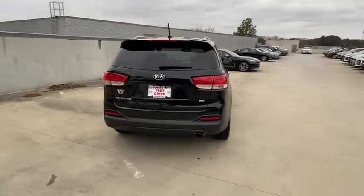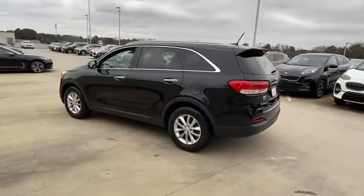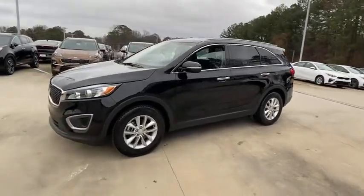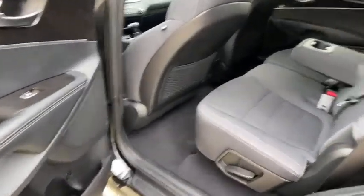This vehicle has less than 30,000 miles. Here are some of this vehicle's great options: front wheel drive, trip computer, day and night rear view mirror, outside temperature gauge, engine immobilizer, tinted glass, four-piece floor mat set. Come take a test drive today.